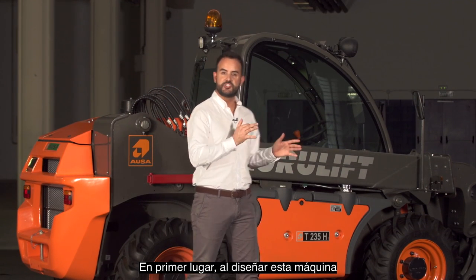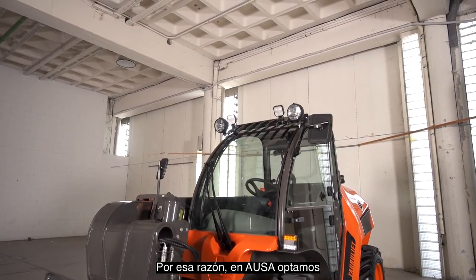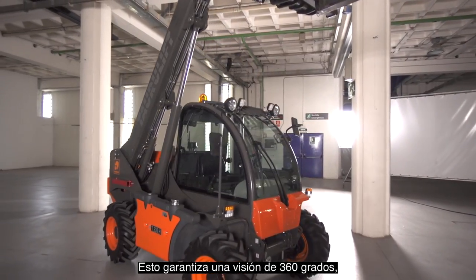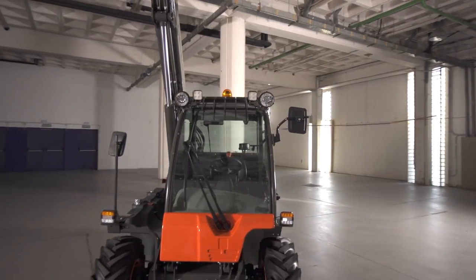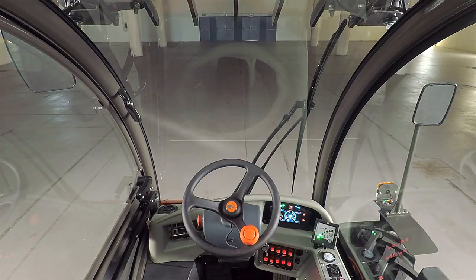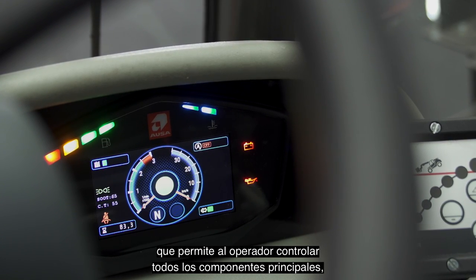But what makes this machine so special? Firstly, we designed this machine with driver visibility as the priority. We know that this is the key aspect in the telehandler range. For this reason, at AUSA we solved it by placing the boom on one side of the machine and moving the cab as far forward as possible. This provides a 360-degree view as there are no elements that can interfere with the driver operator. Thanks to this structure, we managed to maintain a comfortable and spacious cab interior while keeping the overall width as narrow as possible. Technologically speaking, the machine is very advanced, featuring the digital screen which allows the operator to control all the main components and access the maintenance menu to monitor all the machine's parameters.